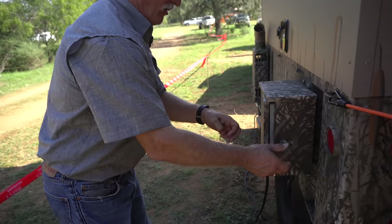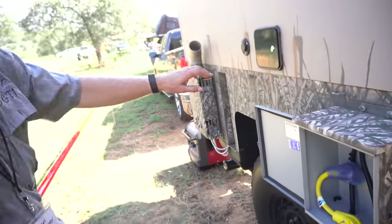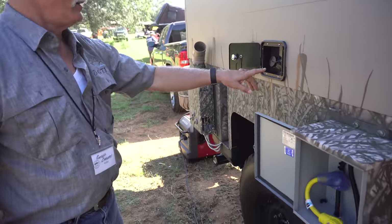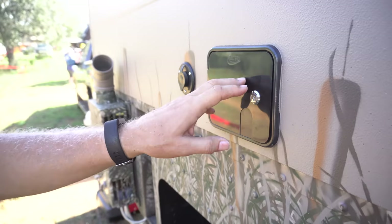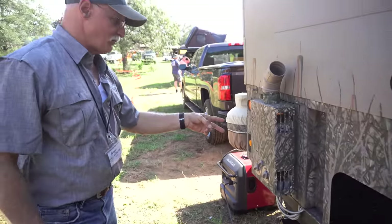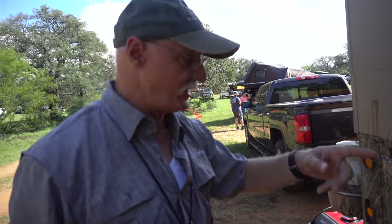Pull this into any RV campground, hook up to standard RV power — 110. City water input — we can fill our 35-gallon fresh water tank from here. Instant-on propane-driven water heater takes care of the shower and the sink.